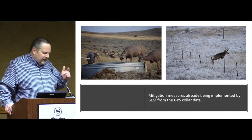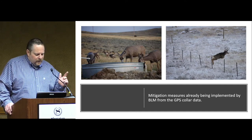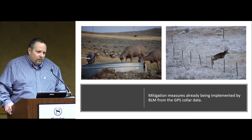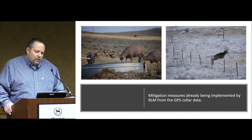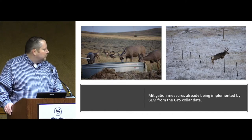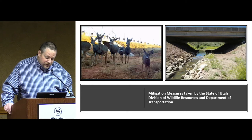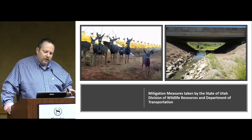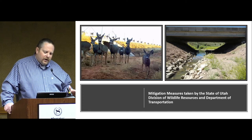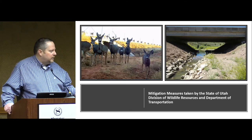BLM has already taken this GPS data and started implementing things on the ground for mitigation. We have a lot more wildlife water projects going on and are actively changing fences to be more wildlife friendly. Utah Division of Wildlife and Utah Department of Transportation are also using this data to put in under-highway crossings for deer in high migration areas, and they're doing fencing work to keep deer off highways.